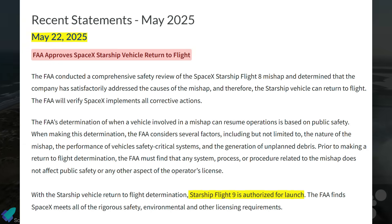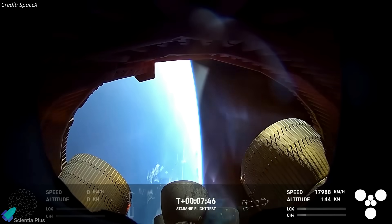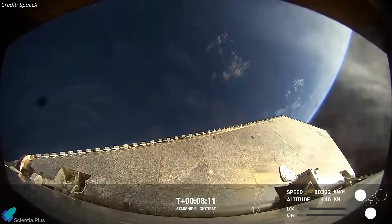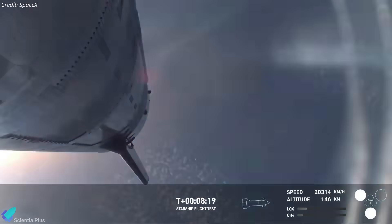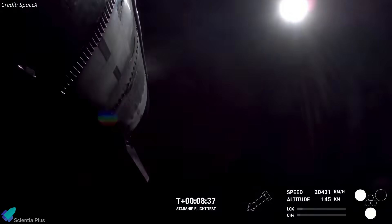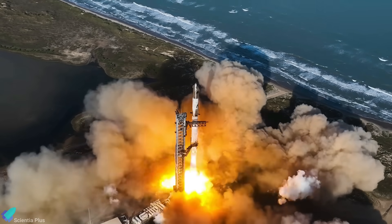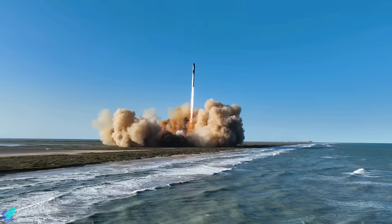On the regulatory front, the FAA approved Starship Flight 9 for launch on May 22, allowing SpaceX to resume operations after the Flight 8 mishap. This wasn't a quick sign-off — it followed a detailed investigation confirming that SpaceX had resolved the root causes of the previous failure and eliminated related safety risks. To authorize the return to flight, the FAA assessed key factors: the nature of the mishap, the performance of safety-critical systems, and the potential threat from debris.